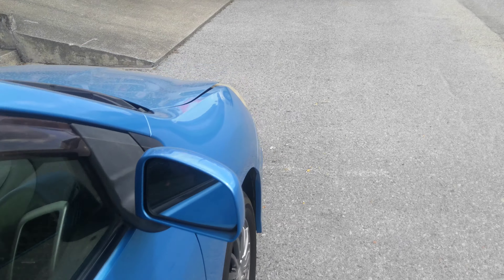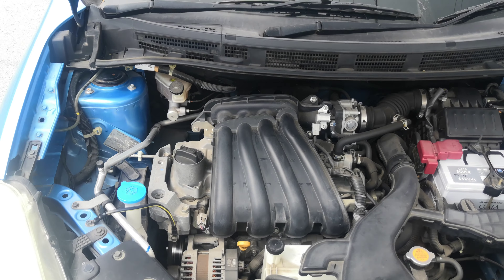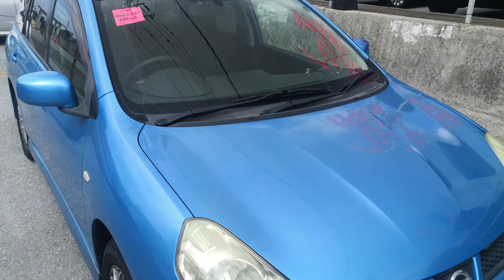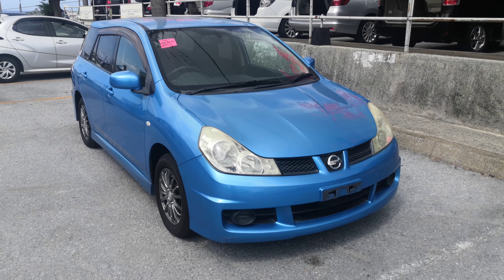Let's go to the front and show you the engine compartment to wrap this video up. This is a 1.5-liter engine, which will be cleaned during the detailing process. And there you go — 2007 Nissan Wing Road, 49,000 kilometers, which is only 30,000 miles.